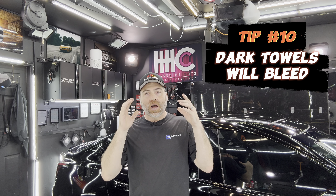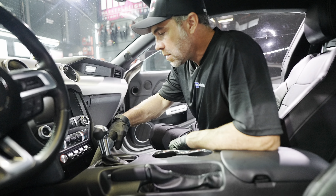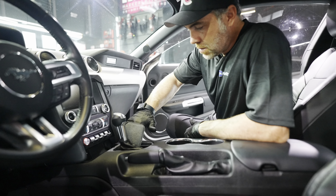The last tip is about bleeding dye. Red, black, and other darker colored towels have a higher molecular weight in the towel dye and are more likely to bleed than lighter white, gray, or light blue towels. When you're cleaning your interior — especially if you have a lighter colored cream, brown, or tan interior — if you're using one of those darker towels with a cleaning product, you have a higher probability of red dye transferring onto your cream colored interior than if you were to use a lighter colored towel.